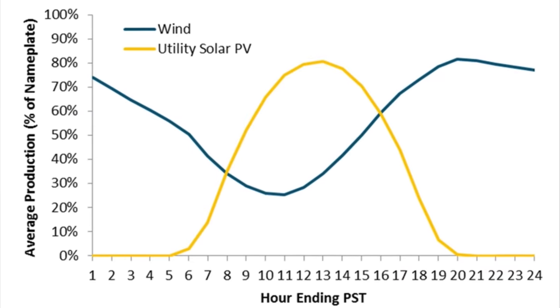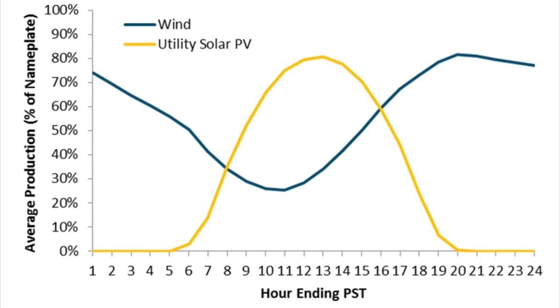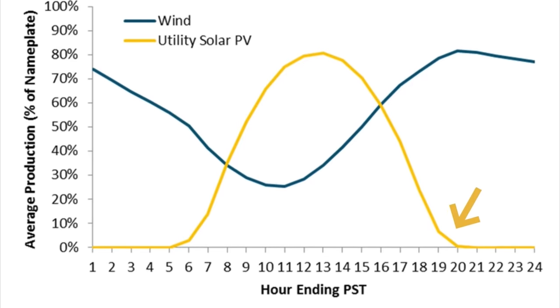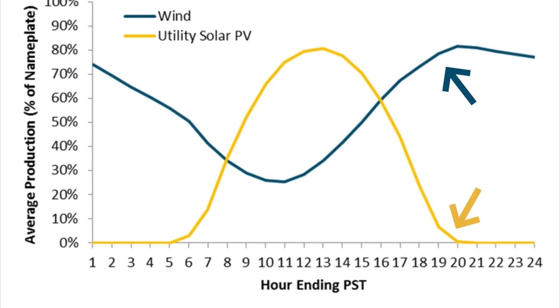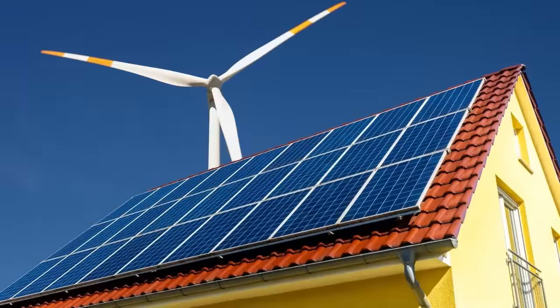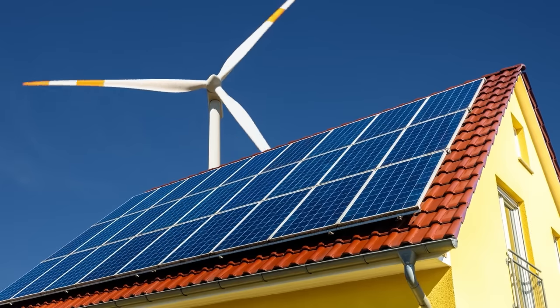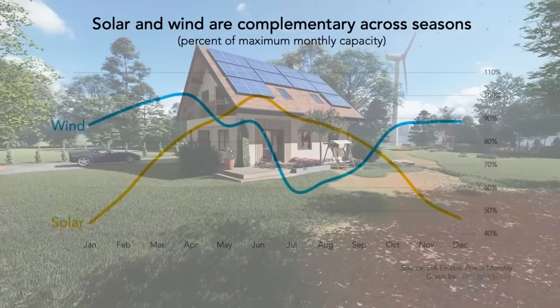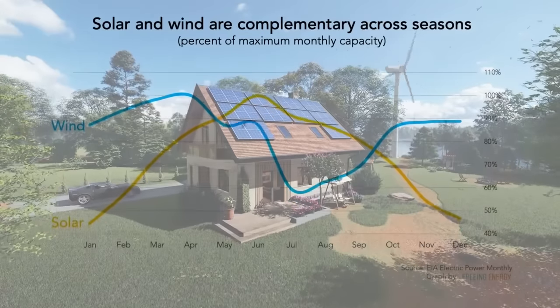This graph shows the hourly energy production of wind and solar, perfectly complementing each other during a whole day in California. When solar energy production drops to zero at night, wind energy production increases significantly, as seen in this comparison. Another important aspect is seasonality: wind power production increases when solar production decreases significantly from October to March. So complementing solar with wind energy might be the perfect solution, but as of today, solar seems to be the more cost-effective solution.